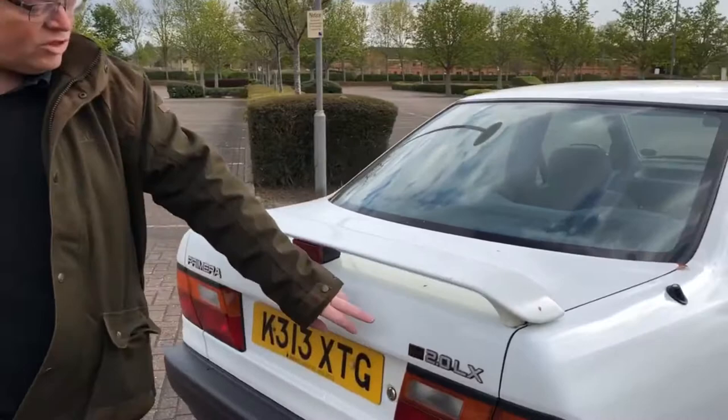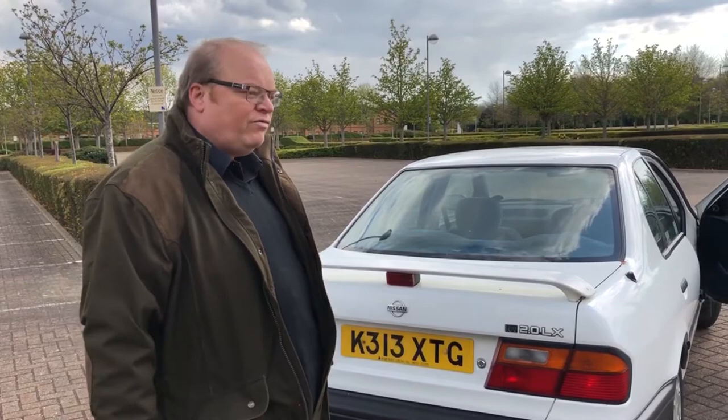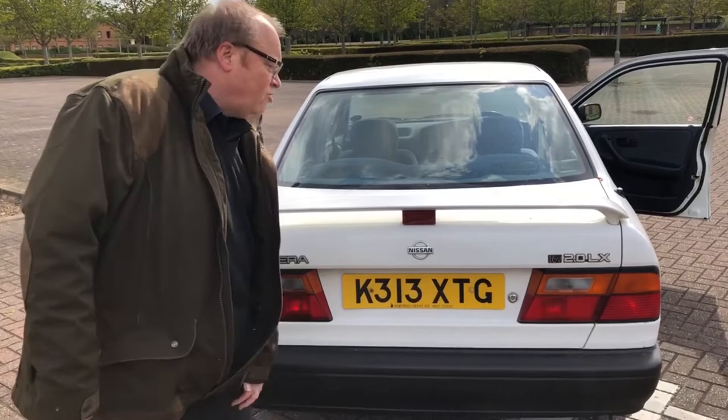The 16v badge on the back - I don't think it's original, but having 16v on the back of your car in the early 90s was the thing. It sort of took over from having an 'i' badge, so all self-respecting reps needed that kind of badge kudos with their cars - unfortunately rather offset by the black bumpers, so kind of no point.